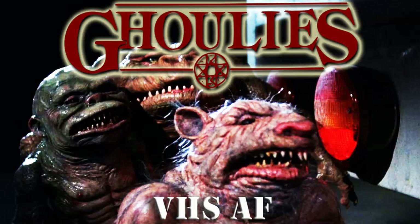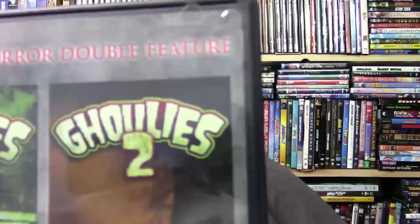About a year and a half ago, I think I reviewed a movie called Ghoulies. Didn't think too much of that movie, but it was a lot of fun to talk about it and laugh about how stupid it was. So this time around, I bring you Ghoulies 2.